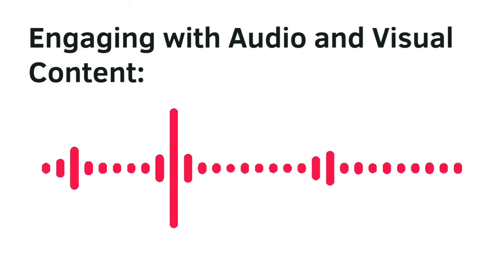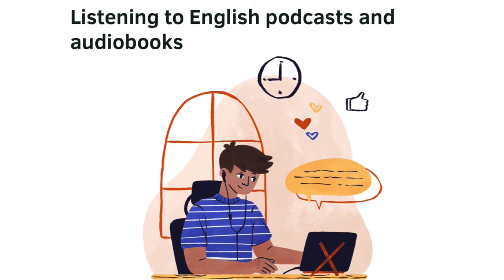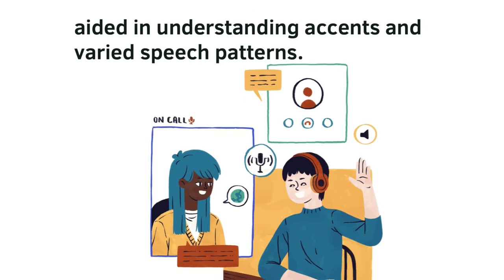Engaging with audio and visual content — podcasts and audiobooks. Listening to English podcasts and audiobooks aided in understanding accents and varied speech patterns.